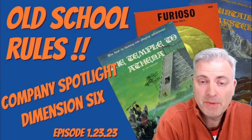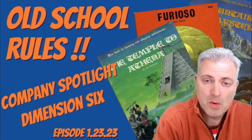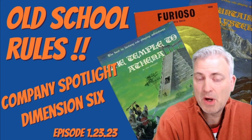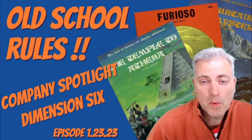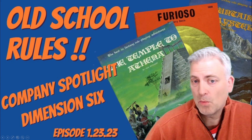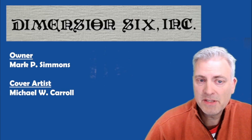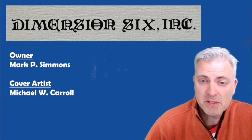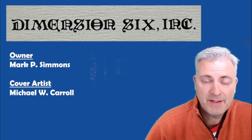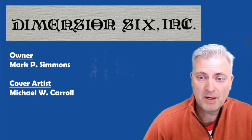Today we're taking a look at a company called Dimension 6 Inc. I never heard of them until a couple of years ago when I started collecting some of these third-party products, and I haven't been able to find a lot of information about them. They weren't around for very long, but the products they produced really make it worth our while to take a closer look. Dimension 6 Inc is based in Colorado and Mark Simmons is the owner. I couldn't find information about anybody else who might have been a partner or otherwise involved in all of these products other than Mark.